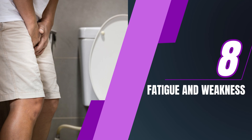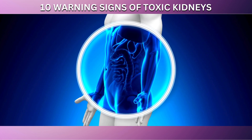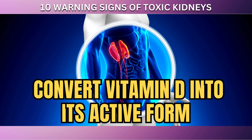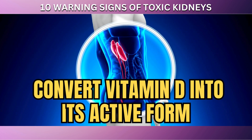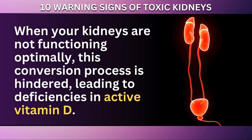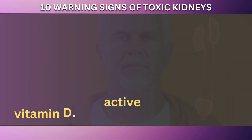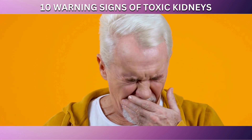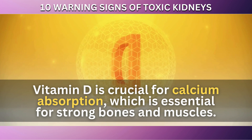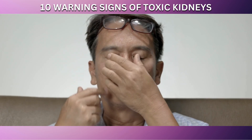At number 8 in our countdown is fatigue and weakness. These symptoms can be particularly telling as they often reflect deeper issues with kidney function. One of the critical roles of the kidneys is to convert vitamin D into its active form, which is essential for maintaining muscle and bone strength. When your kidneys are not functioning optimally, this conversion process is hindered, leading to deficiencies in active vitamin D. This deficiency can significantly impact your body, as vitamin D is crucial for calcium absorption and strong bones and muscles, leading to muscle weakness and fatigue.